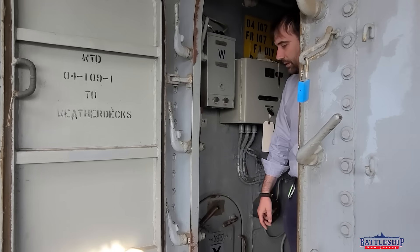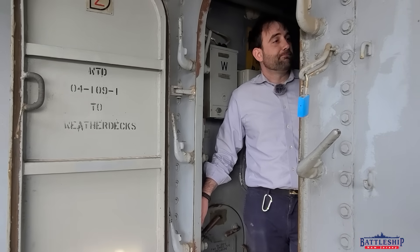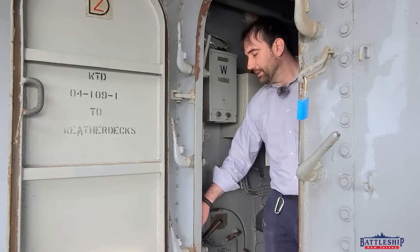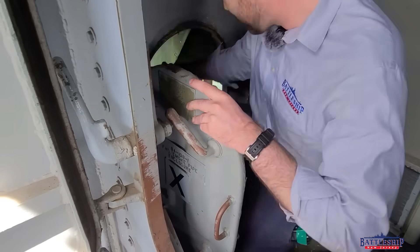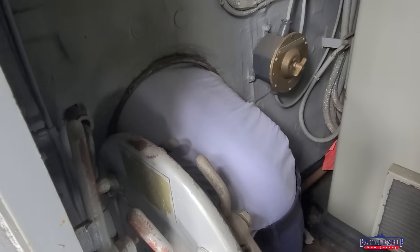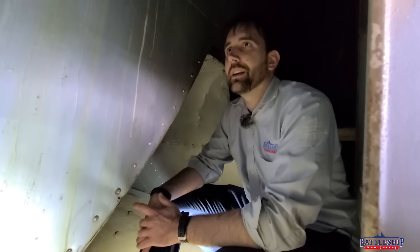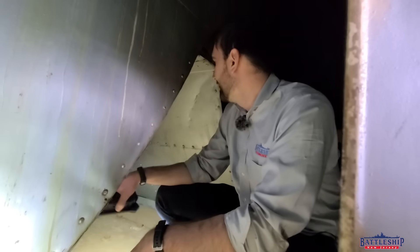Smoke pipe enclosure. Doesn't say funnel. Anyway, we're going to crawl in there. People complain that I don't dress nice enough on the videos. I don't dress nice because I end up in spaces like this for you people.